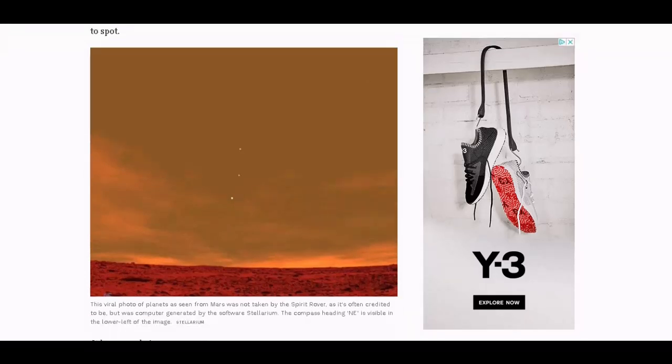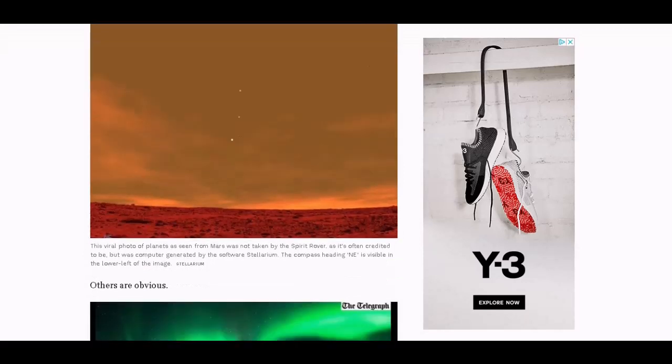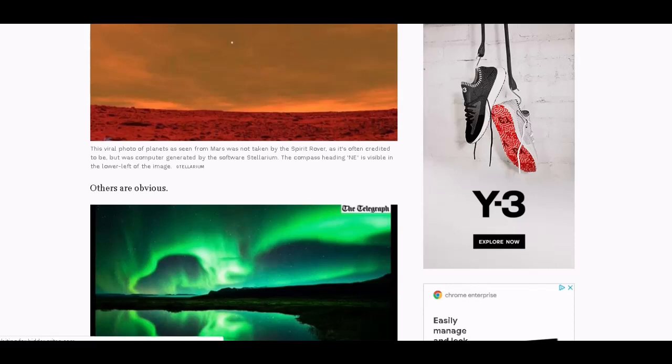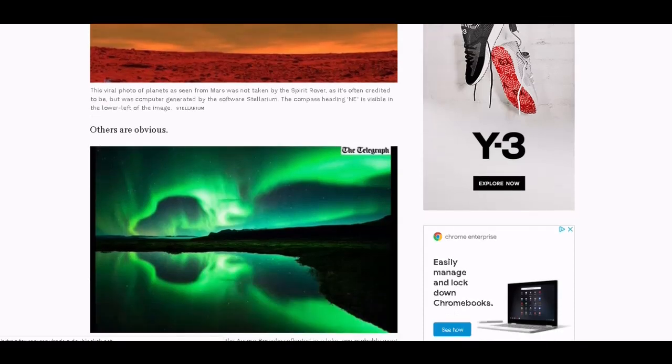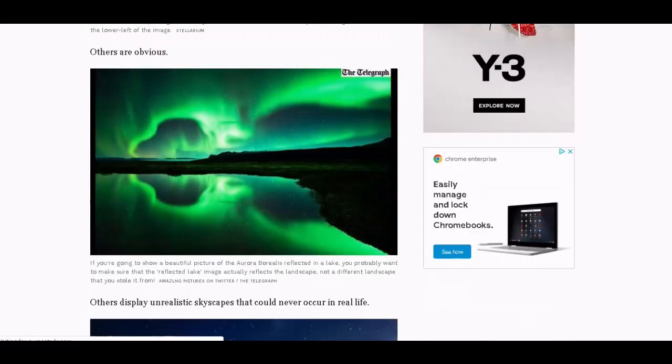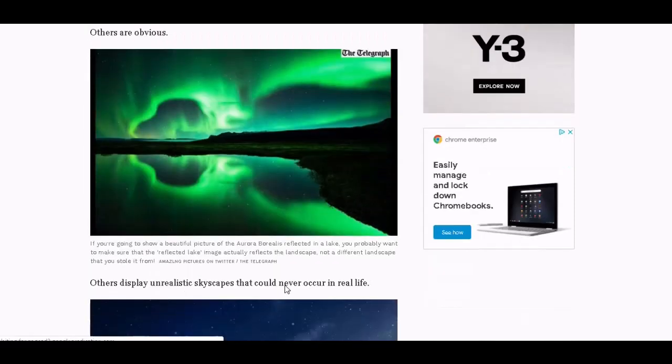Go to the Black Rock Desert. Go to Burning Man. Take some pictures over there — you'll really feel like you're on Mars. Bring a rover with you. If you're going to show a beautiful picture of the Aurora Borealis reflected in a lake, you probably want to make sure that the reflected lake image actually reflects the landscape, not a different landscape that you stole it from.